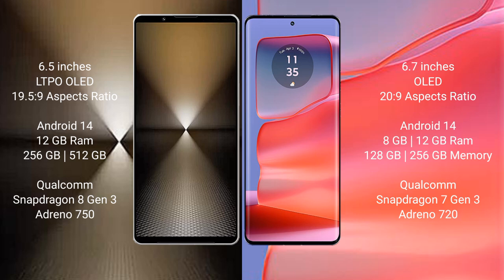Both the Sony Xperia 1 Mark 6 and the Motorola Edge 50 Pro run on the Android 14 operating system. The Sony Xperia 1 Mark 6 comes with 12GB RAM and 512GB or 1TB internal storage.